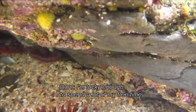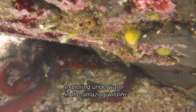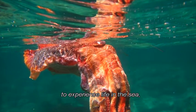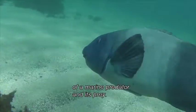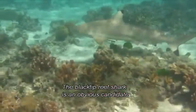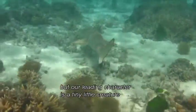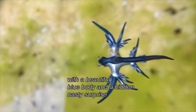I'm lucky enough to spend a lot of my free time exploring underwater in the amazing wildlife that calls the ocean home. If you have not yet had the privilege to experience life in the sea, I am going to share with you the story of a marine predator and its prey, but it's not the one you are thinking of. The blacktip reef shark is an obvious candidate in the role of predator, but our leading character is a tiny little creature with a beautiful blue body and a hidden nasty surprise.